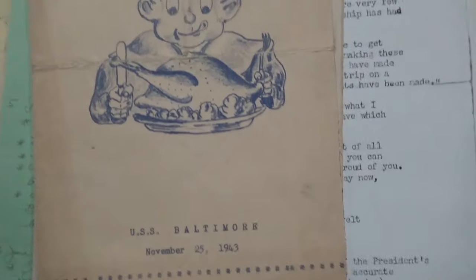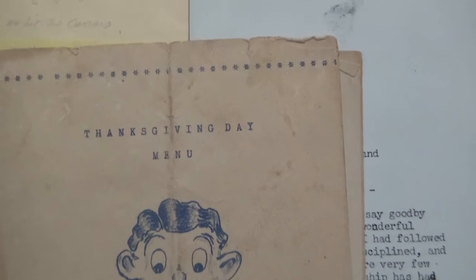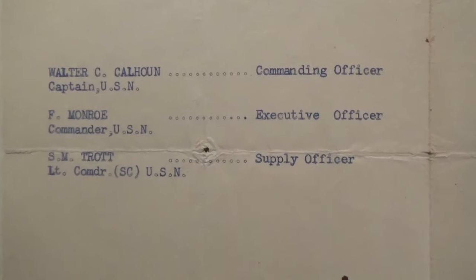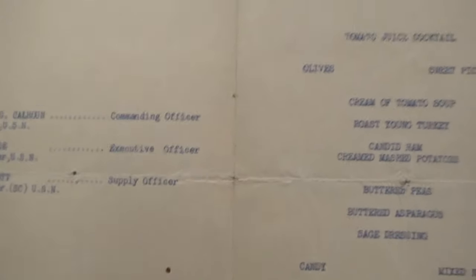Up next, the USS Baltimore CA-68, came into service in April of 1943, so this was their first Thanksgiving on board. It looks pretty tasty. It lists the CO, the XO, and the supply officer — which makes sense because supply officers would be ordering and overseeing the preparation of all the food.